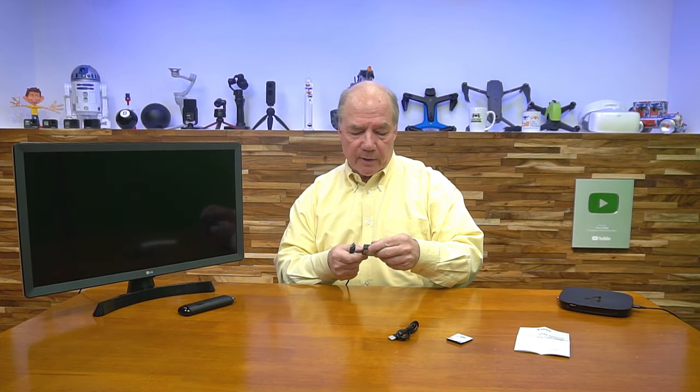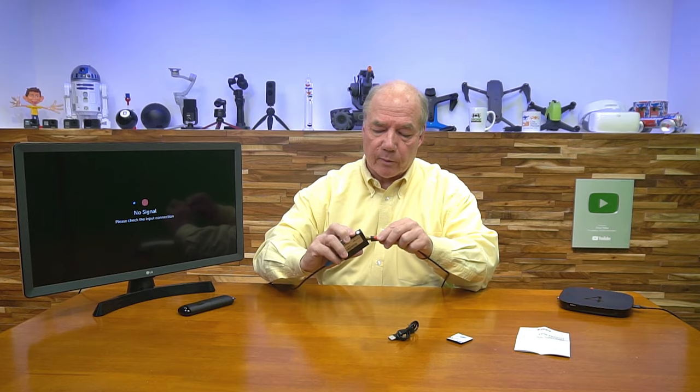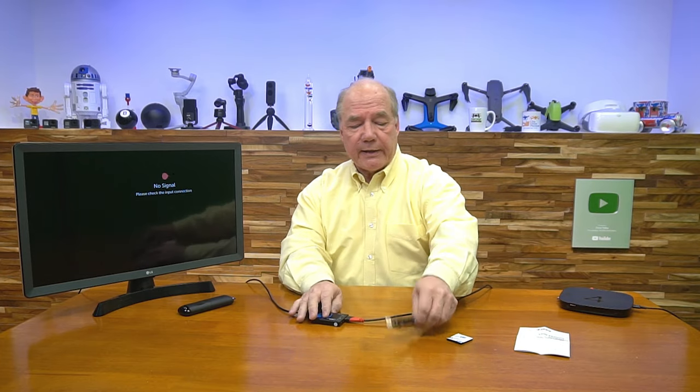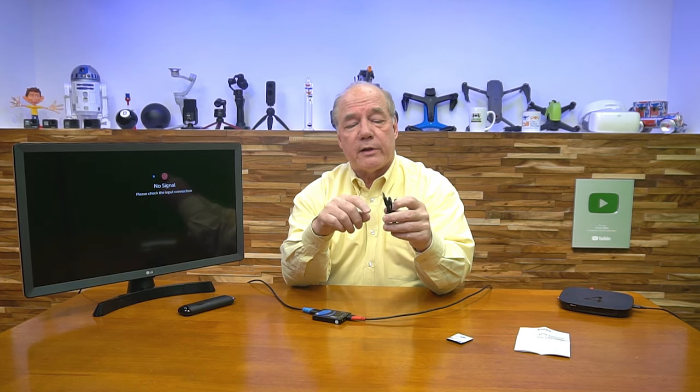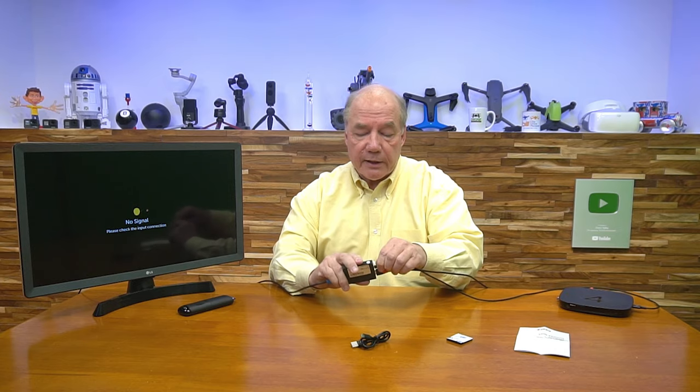I start by disconnecting the monitor from the Roku and plugging it into the HDMI out port on the signal manager. Then I connect the Roku to the signal manager with a second HDMI cable — into the Roku and into the signal manager input. For power, I use the included micro USB cable plugged into the signal manager, with the USB-A end going into the Roku's open USB-A port. The minute I add power, the unit starts its internal self-test, checking the incoming media stream for resolution and HDCP requirements, and also checking the monitor's compliance ratings.